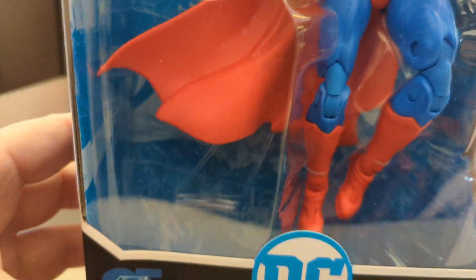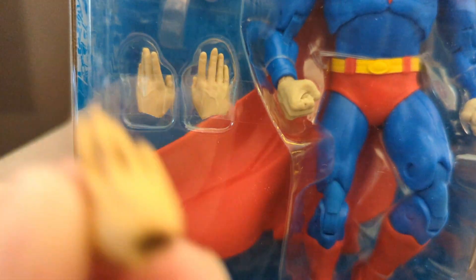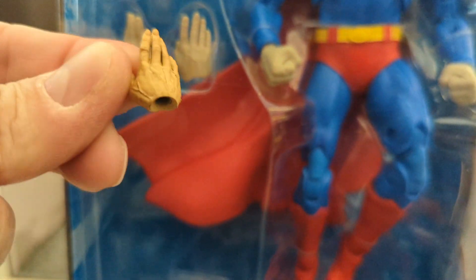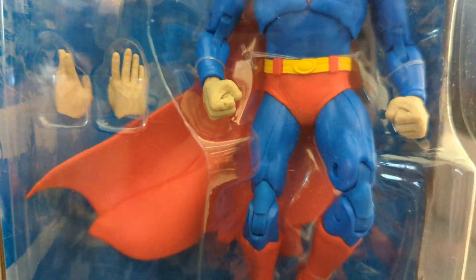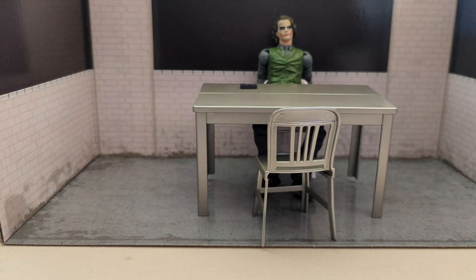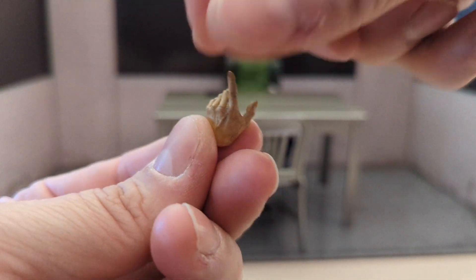I also pulled out another figure I got — and these hands are way paler by comparison. Look how pale those hands are compared to the interrogation scene hands. I think the interrogation scene hands look a lot better with the added paint detail.